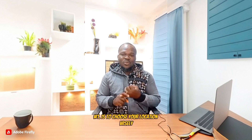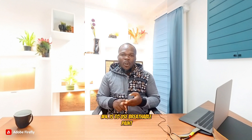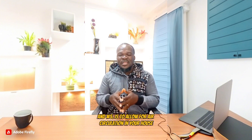Number one is to choose your location wisely. Two is to use damp proof membrane and damp proof coats during construction. Three is to fix all plumbing problems. Four is to use breathable paint. And five is to allow for air circulation in your house.